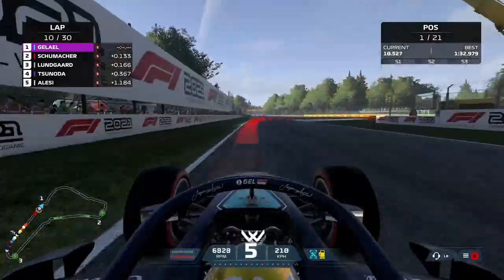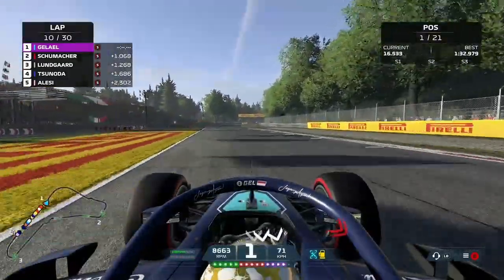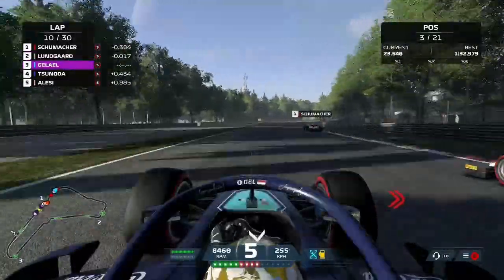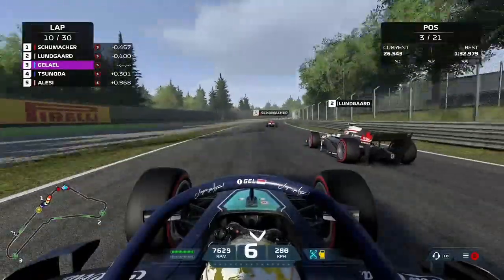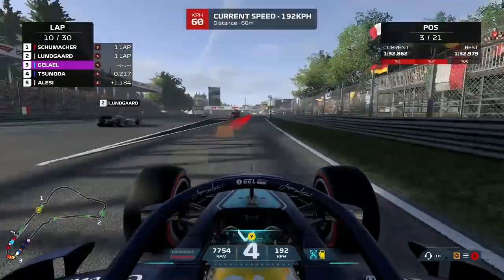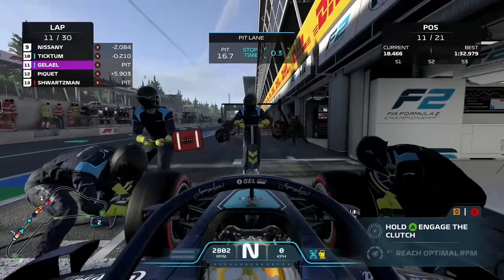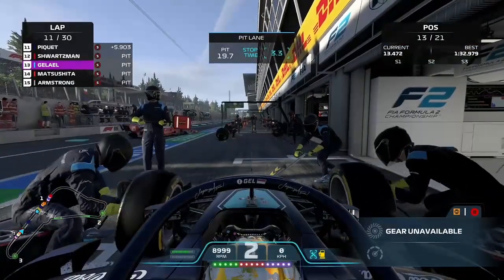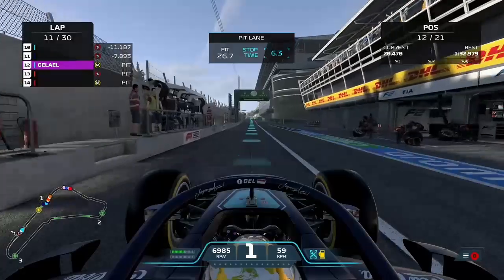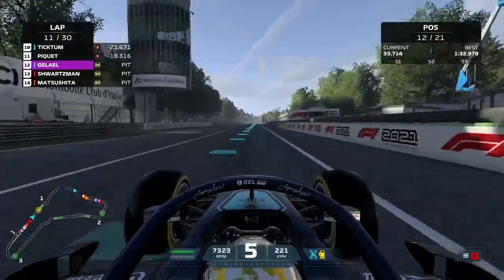Now we just need to push away from Schumacher before he has a chance to re-overtake us. There's DRS here, though it's not the most powerful section — the one on the main straight is the concern. Schumacher gets a good run out of the Ascari chicane, has a look up the inside, but we manage to hold him off and maintain the lead. The pit window is now open and Schumacher tries to make a move as we head towards turn one. We go too deep though, out over the runoff, and have to take the escape road. We re-enter the circuit safely, but Christian Lungard has pulled alongside and overtaken us.